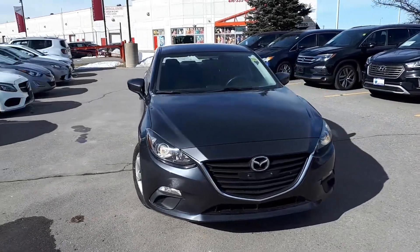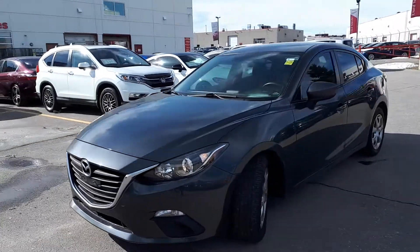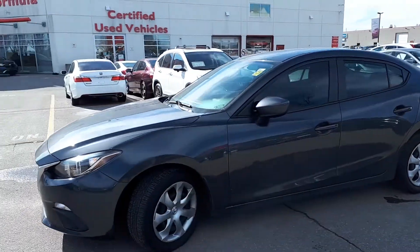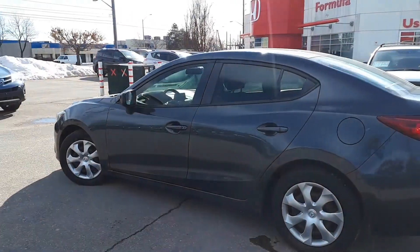Here at Formula Honda, we have a Drive Shield certified 2015 Mazda 3 GX. Here's a quick look at the outside of the vehicle.